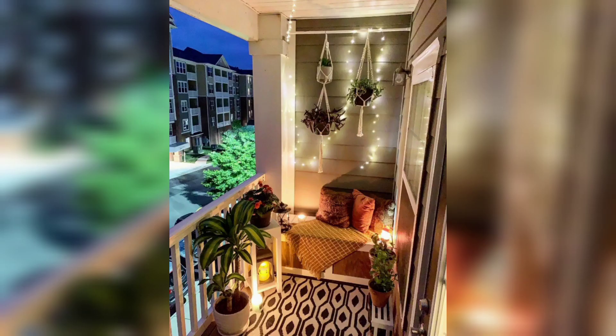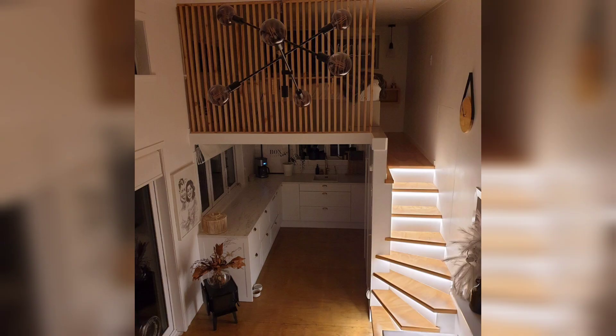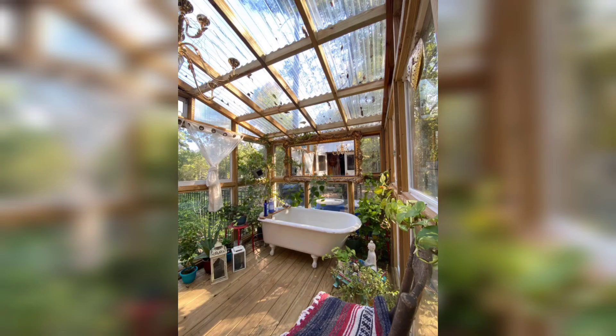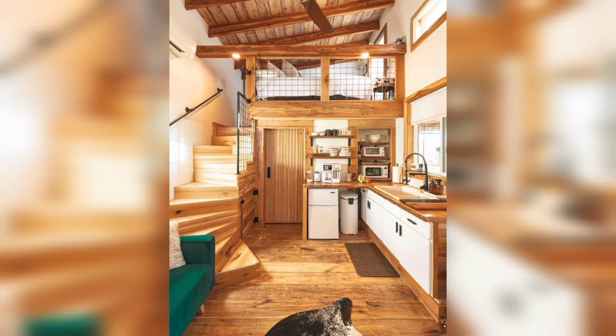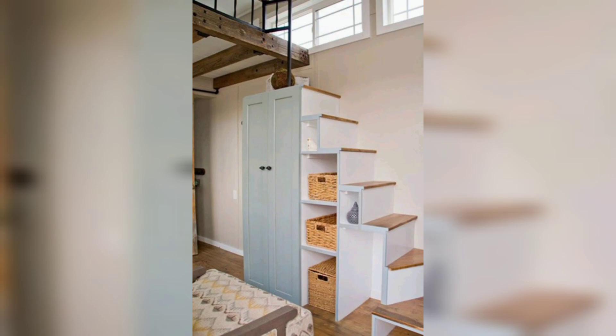First up, let's talk about maximizing space in your tiny home. Every inch counts — invest in furniture that serves a dual purpose, such as a sofa with built-in storage or a bed that can fold up into a desk. These clever solutions will help you make the most of your limited square footage.